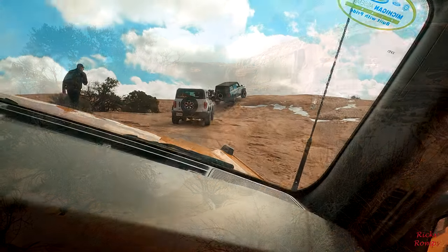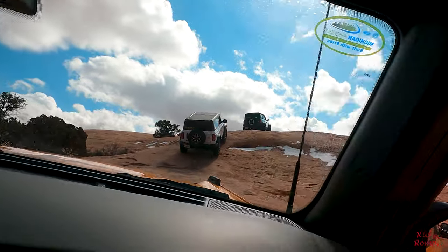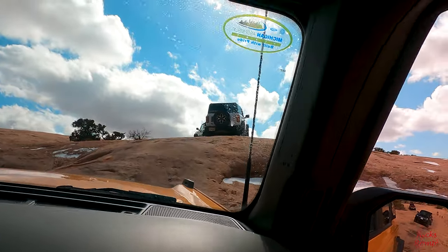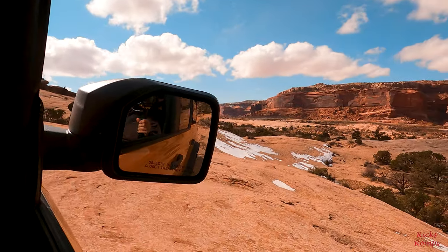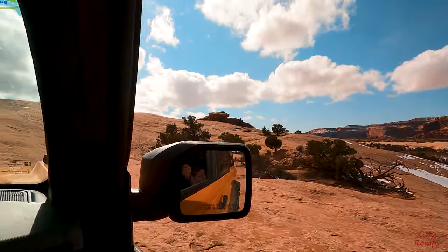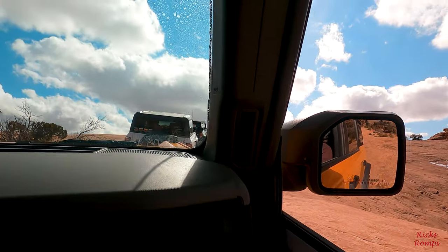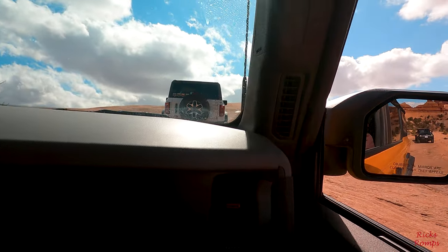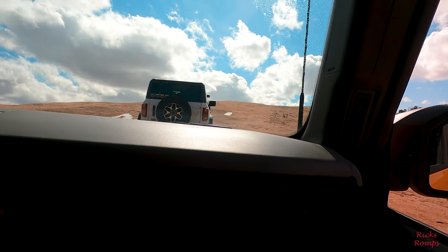If you were to use the brake pedal to slow yourself down, it will slow you down and then it will reset the set speed to whatever speed you're at when you let your foot off the brake. And so as you're cruising along with trail control on, you can adjust that set speed up and down as needed for the terrain. If it's getting a little bumpier, you can slow down a little bit. If it gets smooth, you can speed up a little bit.